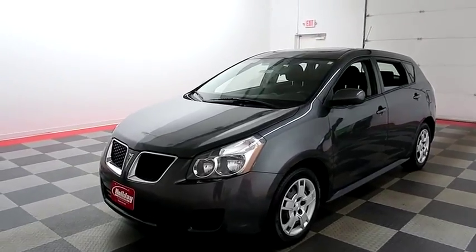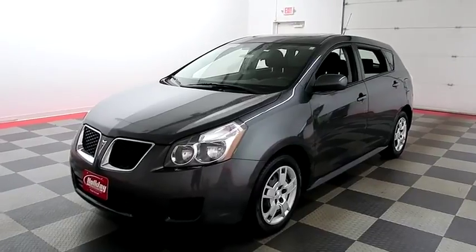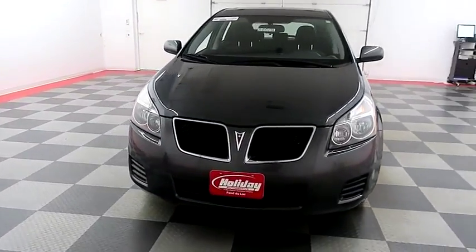Hi, I'm Andy with Holiday Automotive. Today we're gonna take a look at a 2009 Pontiac Vibe. Stock number is A8017A.